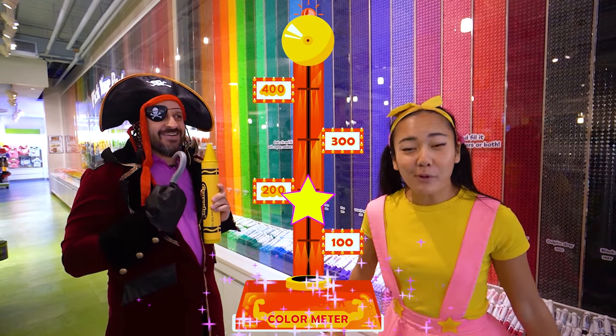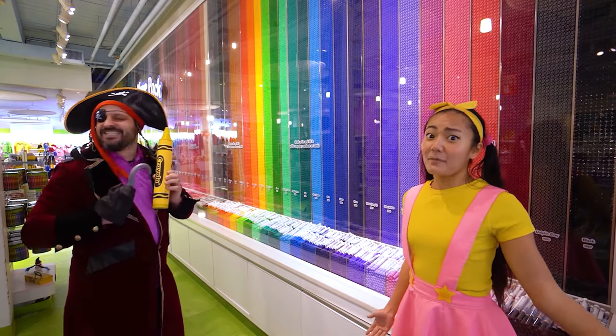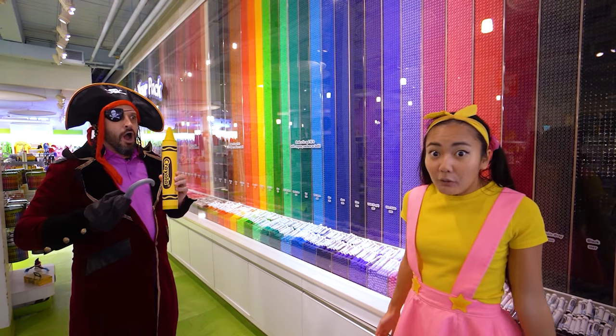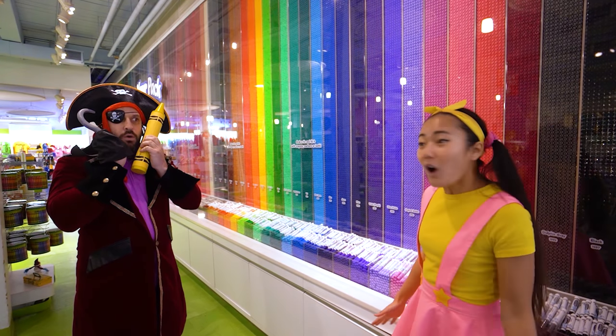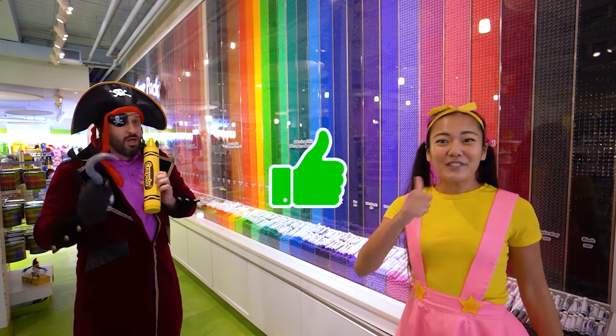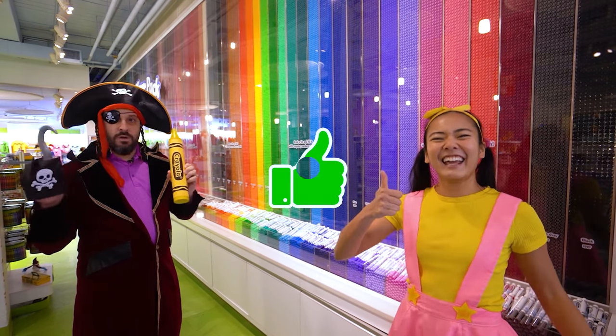I bet we will, boys and girls! If there's any place to fill up a color meter, it's here at Crayola — the most colorful place on the planet! Let's do all the games and activities and win that golden crayon! Give me a big thumbs up if you're excited to get started! Yes! Let's go!